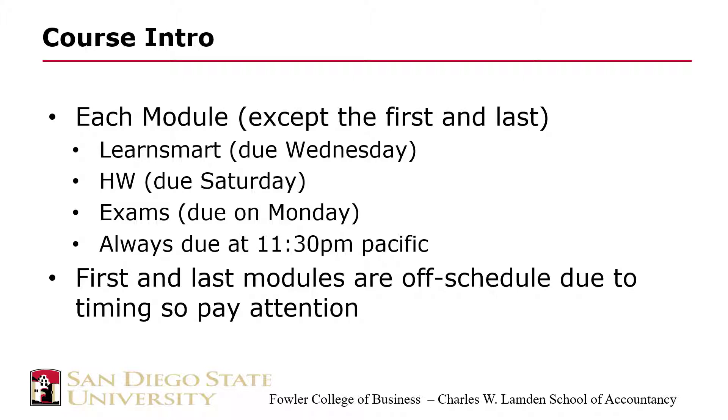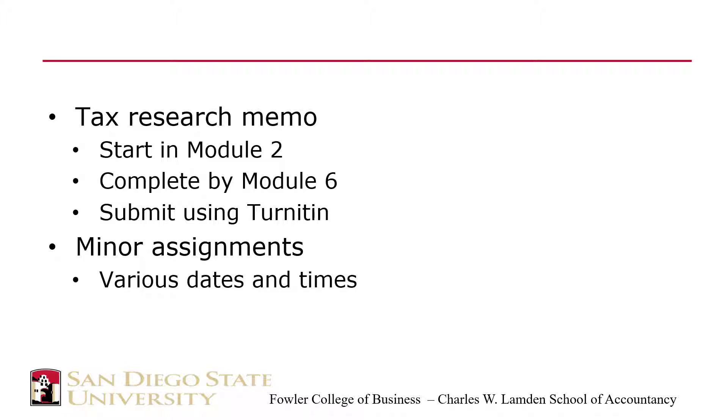That way, if you need five minutes to get your internet connection back in service, you'll have it. The course also has a tax return memo that is due toward the end of the semester. Check Blackboard for the exact due date. The memo is an individual assignment — you are not to discuss your research or any other part of the assignment with your classmates. Direct any questions to me. The tax memo is submitted using Turnitin, which was discussed in the prior video.